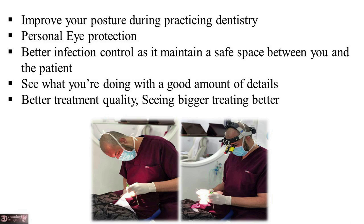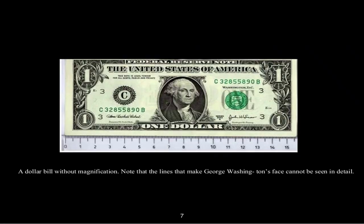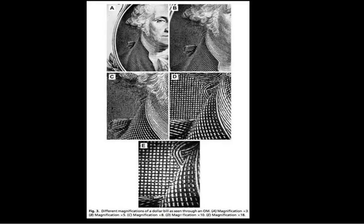Better treatment quality, because seeing bigger means treating better. Your patient can see each one of your steps — not only during endodontic treatment but in any type of dental treatment. In this photo, you can't see any detail of George Washington's clothes, but with magnification, you can see every detail — like being able to spot a fake bill.